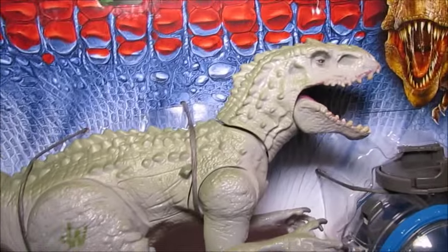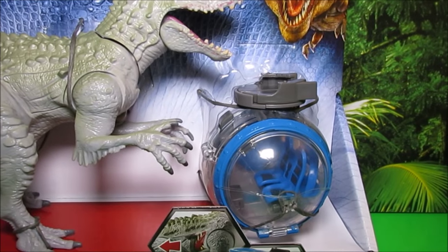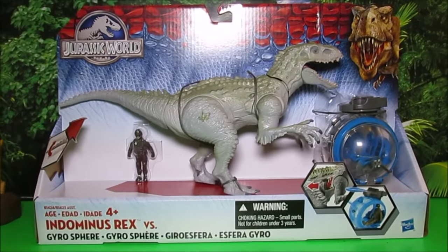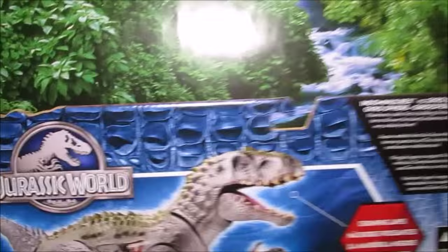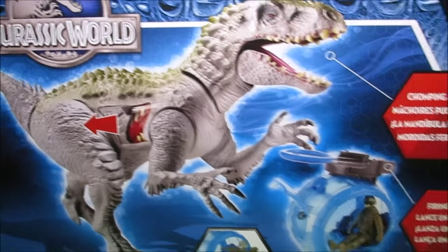You've got a cool Indominus Rex here. You've got a little guy, and you've got a Gyrosphere. This is going to be fun. The Gyrosphere opens up and fires discs. Let's take a look at the back. He has a wound that if you hit it, his wound will open up.